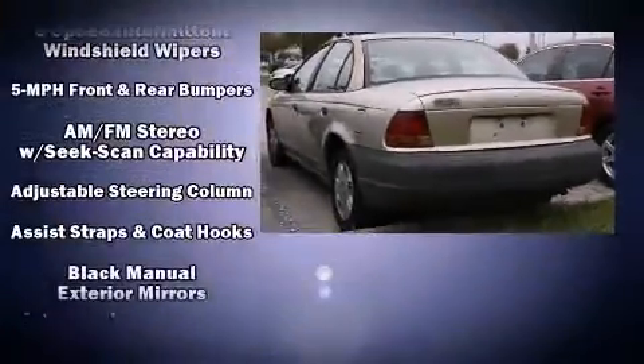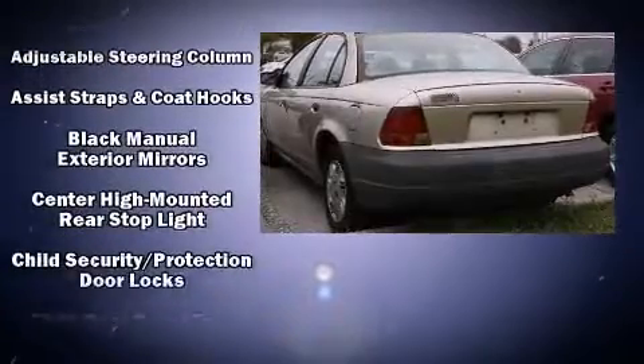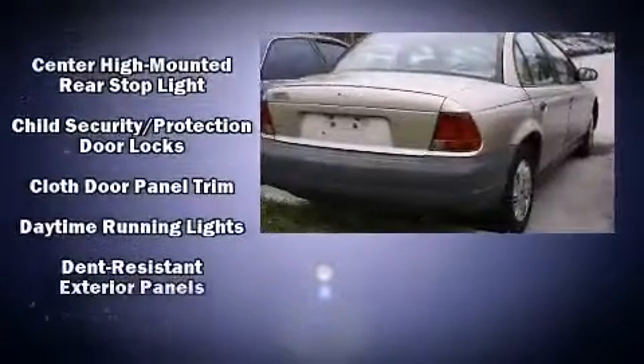This four-door, five-passenger sedan provides exceptional value. It features an automatic transmission, front-wheel drive, and an efficient four-cylinder engine.